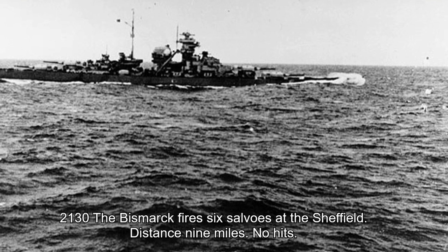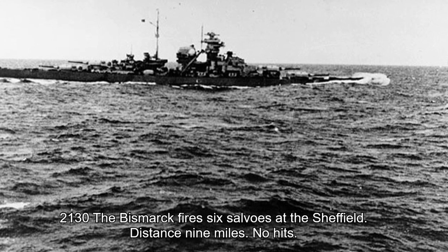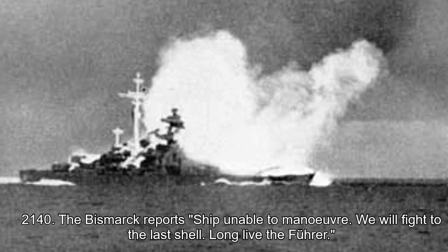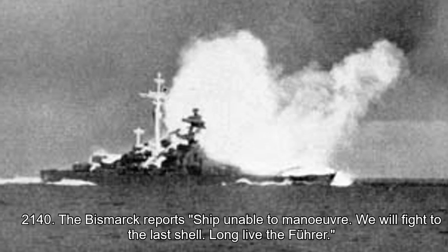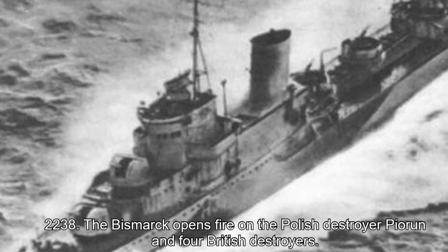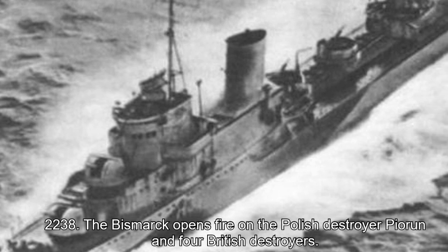21:30 hours: the Bismarck fires six salvos at the Sheffield at a distance of nine miles — no hits. 21:40 hours: the Bismarck reports: 'Ship unable to manoeuvre. We will fight to the last shell. Long live the Führer.' Relayed over the loudspeakers, the crew are dismayed to hear this. 22:38 hours: the Bismarck opens fire on the Polish destroyer Piorun and four British destroyers.